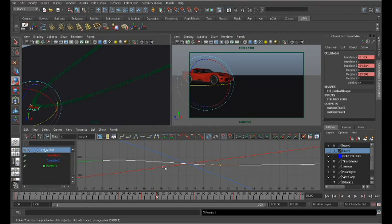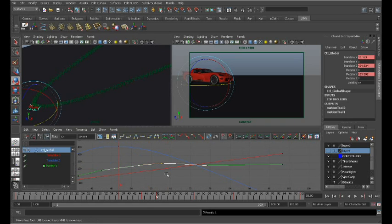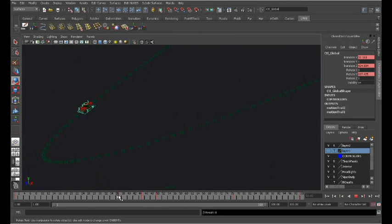Let's see what happens if I go ahead and delete keyframe 50 on my Y. I'm going to select that, delete it, and now when we scrub through the animation, what does it look like?